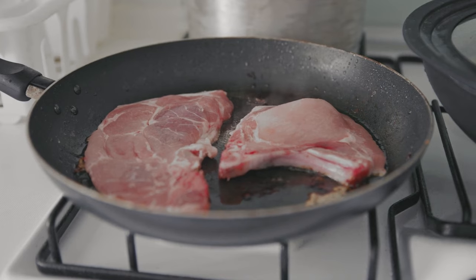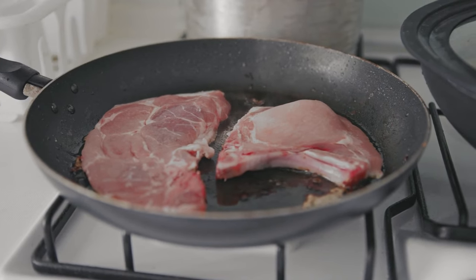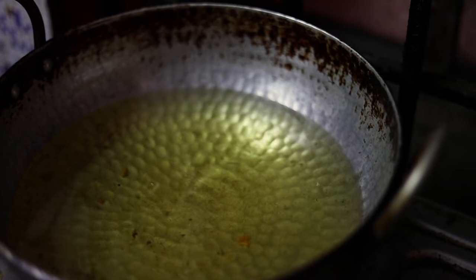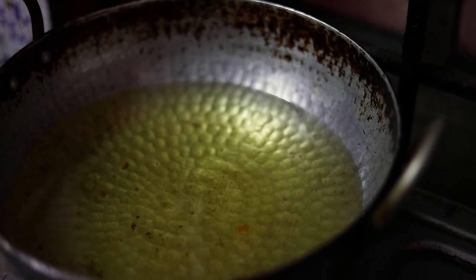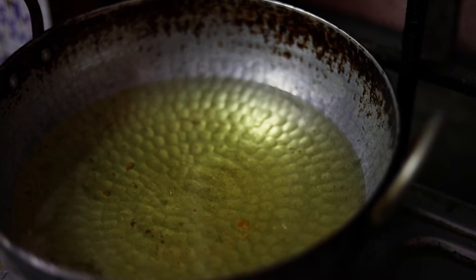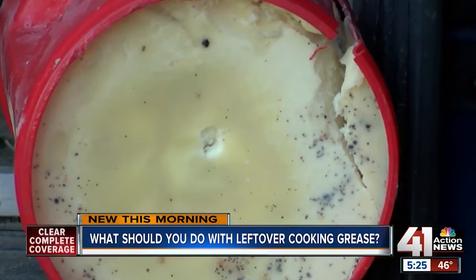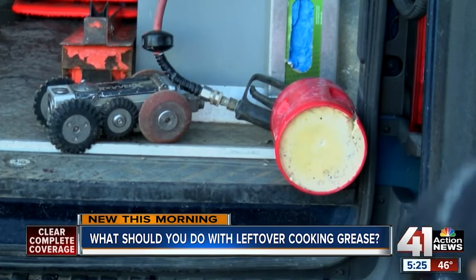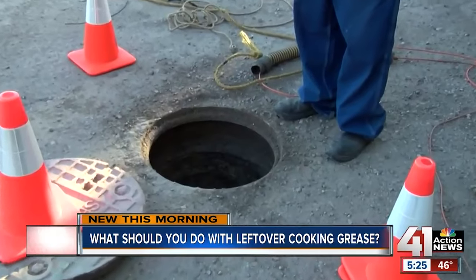Whether deep-frying corn fritters in a cast-iron skillet or shallow-frying pork chops in a nonstick pan, the leftover cooking oil needs to be properly and safely dealt with. The one way you should never deal with it is by pouring it into your sink. Even small amounts of oil down the drain can add up and lead to major plumbing problems. Fats like oil, butter, and grease can solidify in your pipes, causing clogs, backups, and worse.